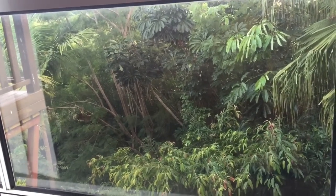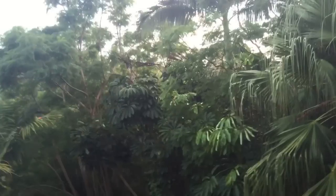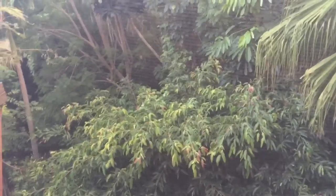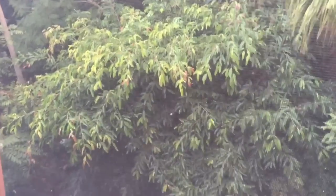Look how beautiful our view from the bed is. Amazing. And listen to the birds.